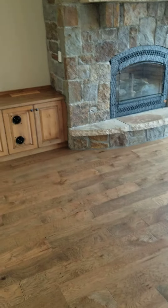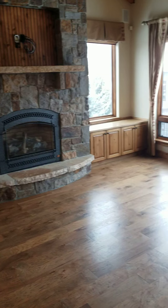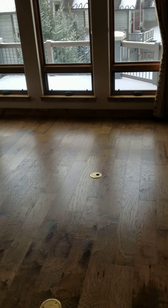The closet's empty. Floor's looking good.